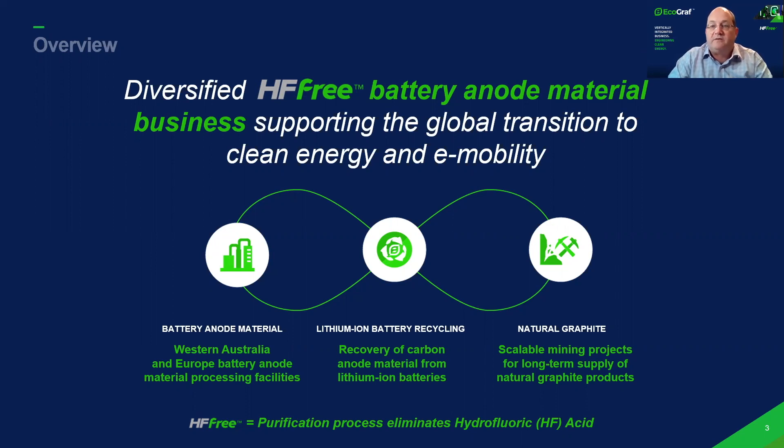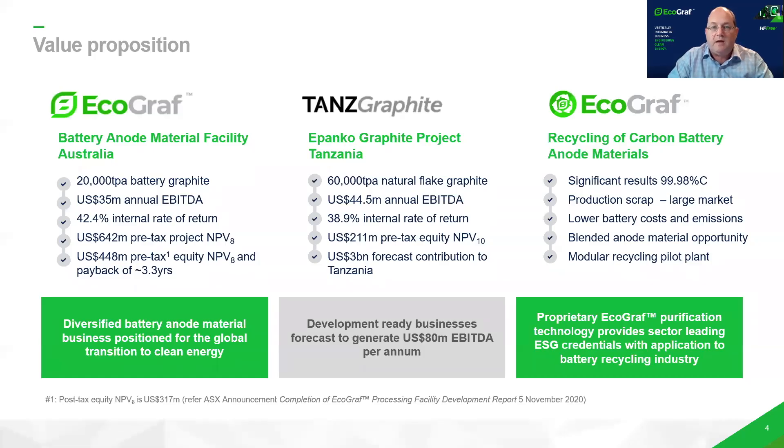The important aspect of our three core businesses is they're all standalone and separated, and we've focused on markets on an ex-China basis, particularly Europe and North-East Asia. Our battery anode materials business and our Tanzanian graphite project are development-ready to produce production quantities that are matched to market demand.